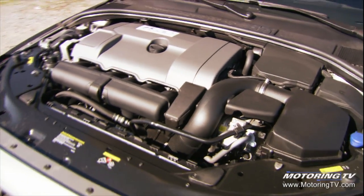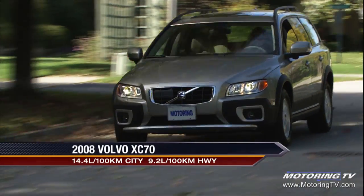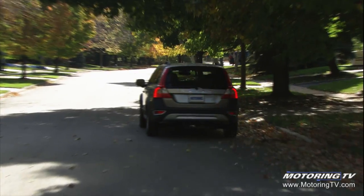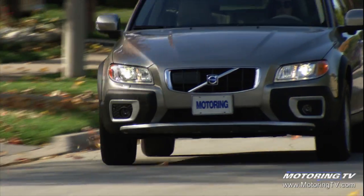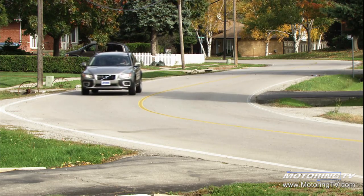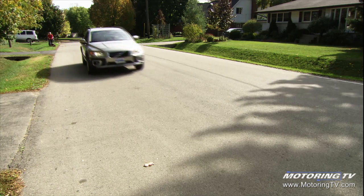We have the inline 6-cylinder, 235 horsepower engine that we've had in the XC90 and also from the S80, mated with a 6-speed automatic transmission and all-wheel-drive standard. Adequate power — I don't think it's going to overwhelm anybody, but a very nice inline 6 engine. It's not as snappy as the turbo models, but adequate power for anything that's going to come up in real daily life.